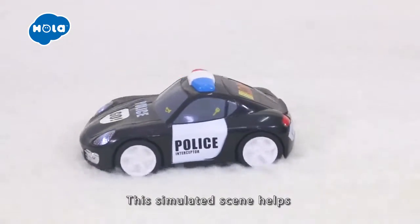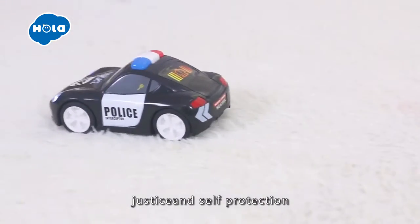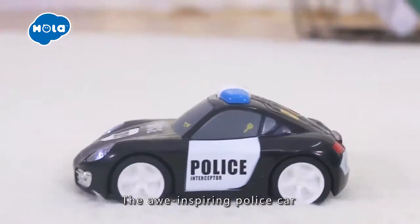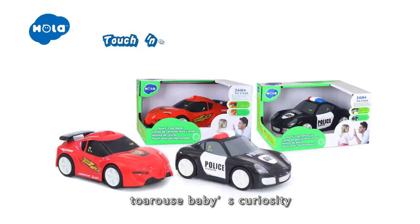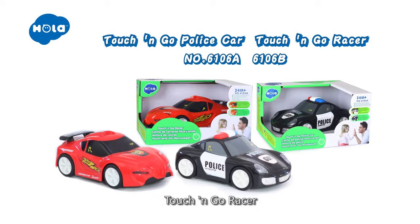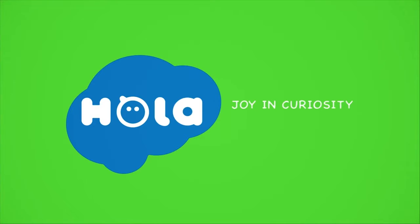This simulated scene helps to develop babies' sense of justice and self-protection. The all-inspiring police car and cool razor are sure to arouse babies' curiosity. Ola Touch and Go Play's car or Touch and Go Razor. Join Curiosity.